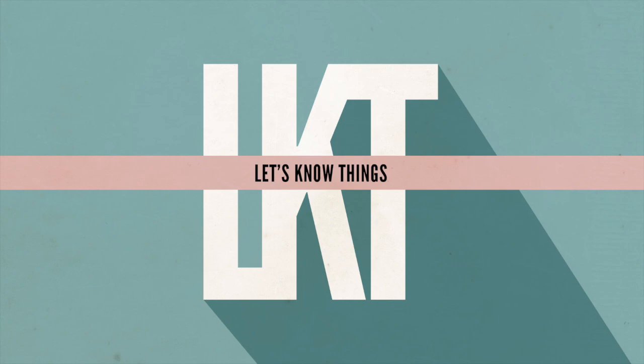If you are enjoying Let's Know Things, consider leaving a review on Apple Podcasts — a super easy, quick, and free way to help support the show. Another great way is by sharing it with your friends or social network of choice. You can also contribute directly via PayPal, Venmo, or Patreon at patreon.com/letsknowthings, where you'll also get an ad-free version of the show. Any and all support is super appreciated.